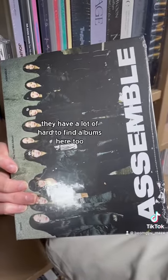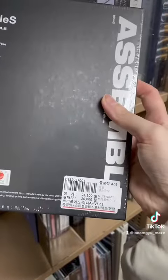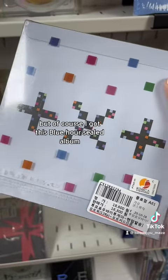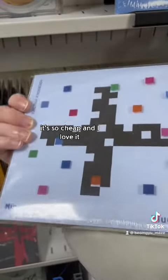They have a lot of hard-to-find albums here too, and so many groups to choose from. Sometimes the photo cards in unsealed albums are fan-made, so be careful. But of course I got this Blue Hour sealed album — it's so cheap and I love it.